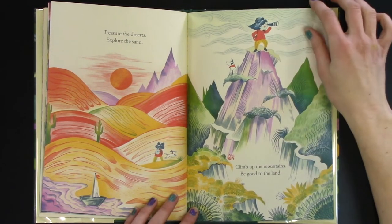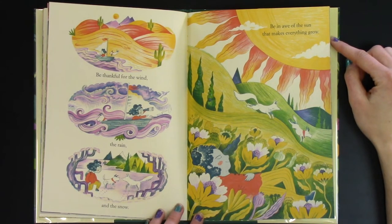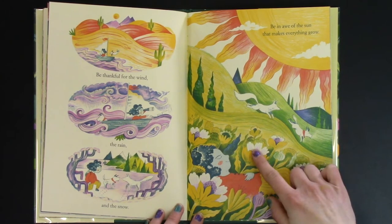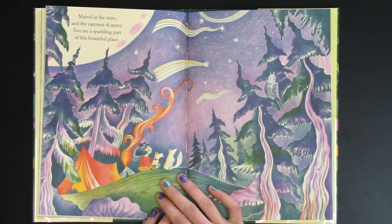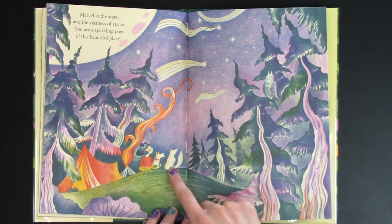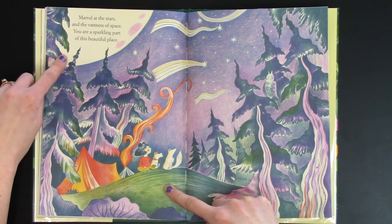And off she explores. Be thankful for the wind, the rain and the snow. Be in awe of the sun that makes everything grow. The flowers love the rays of the sun. Oh, and the puppy found a friend — the fox! Marvel at the stars and the vastness of space. You are a sparkling part of this beautiful place. And now they're camping outside with their new friend and they see all the shooting stars. And that up there — that's the moon.